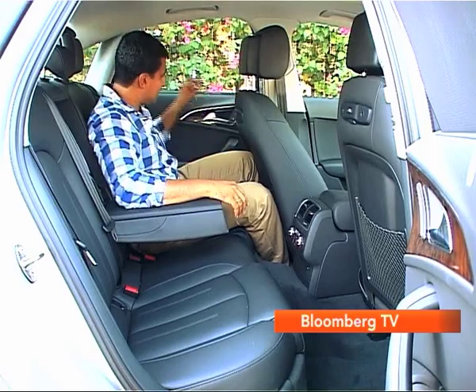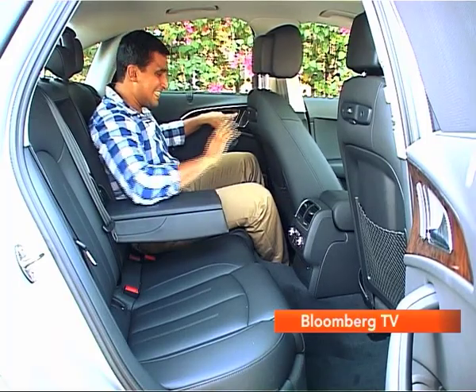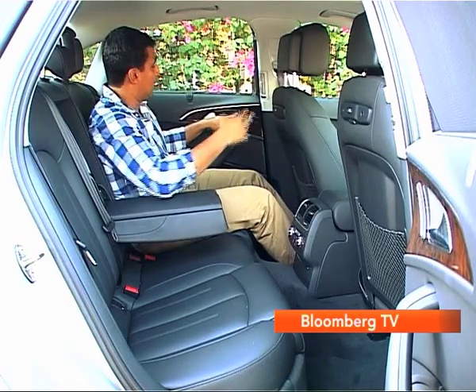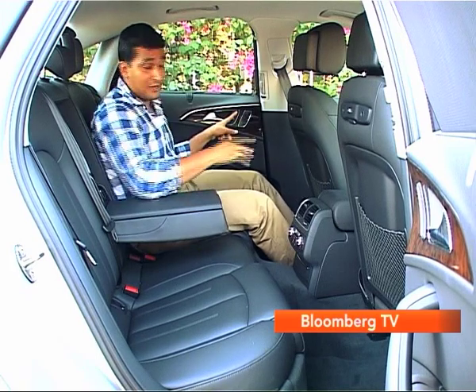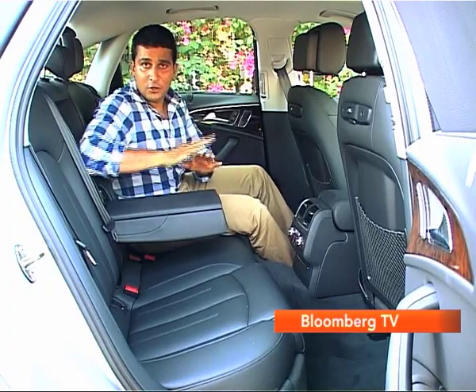Here we have something that's very A8-like. For instance, I'm certainly cramped here, right? But there's nobody in the front seat. I do have two buttons here which can send the seat sliding forward, opening up knee room for me — and there's quite a lot of knee room if you push the seat all the way forward. Unlike the A8, though, the seat won't fold forward and the headrests won't adjust themselves, but you can open up a lot of knee room here.